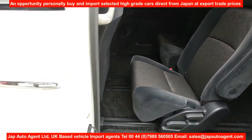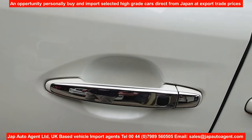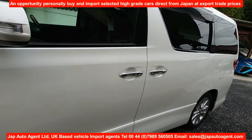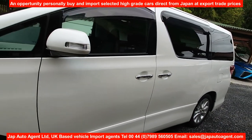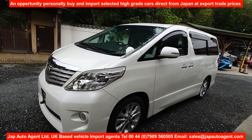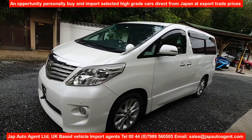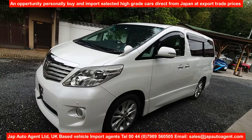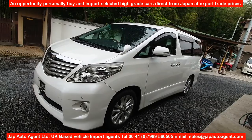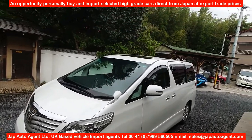It has keyless entry — if the key is on your person, you can just open the door without using the key, and of course start the car too. It's a push-button start so the key just stays in your pocket. So: 2008 July, eight-seater, 3.5 litre 350S, and it has sunroofs on top.